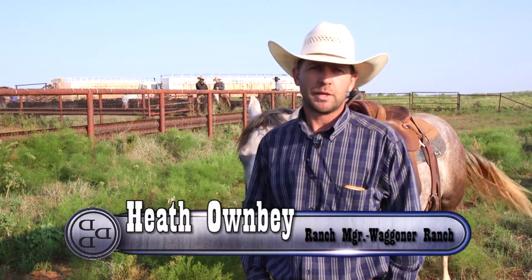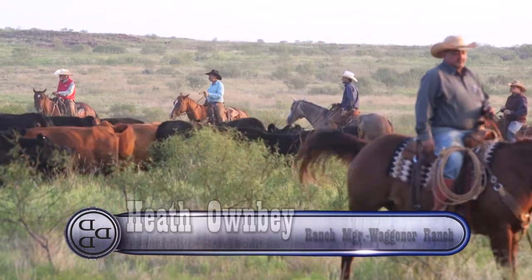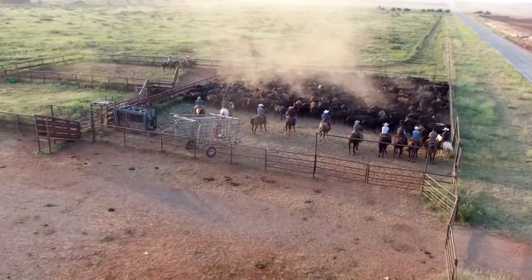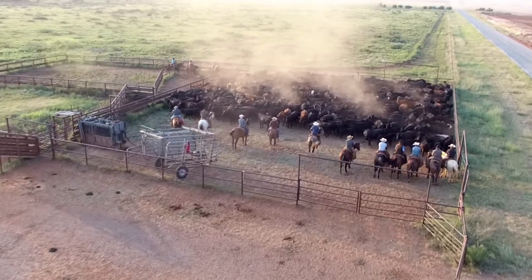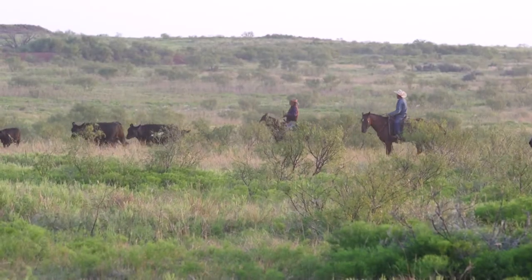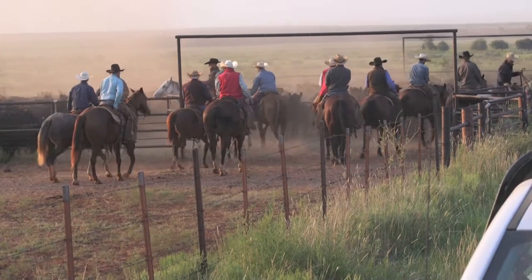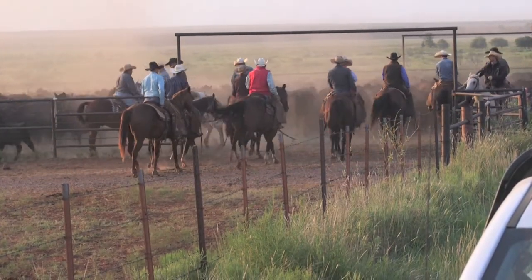My name is Heath Owenby. I'm the ranch manager here at the Wagner Ranch. I got here in August of 2016 after the ranch sold. I'm excited to be a part of the new vision and moving forward. I think the ranch raises really nice horses. We're looking forward to our upcoming sale in November.